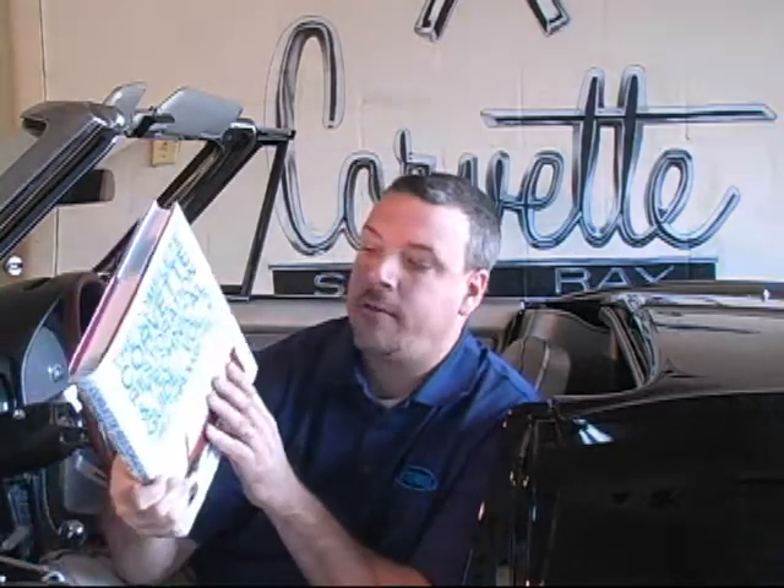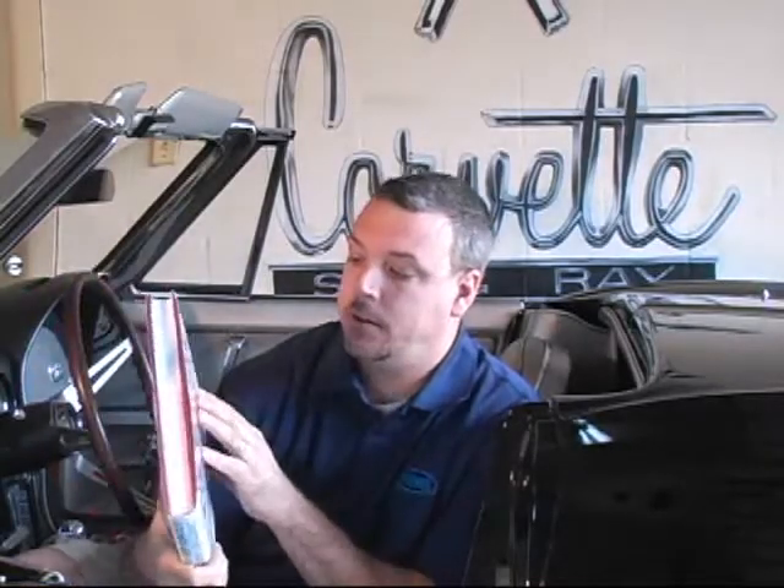A leather wrap option that's all black also appears to be in the works. And finally, after months of being sold out everywhere, it appears that Nolan Adams' Corvette Restoration and Technical Guides are back on shelves after a reprint was done.